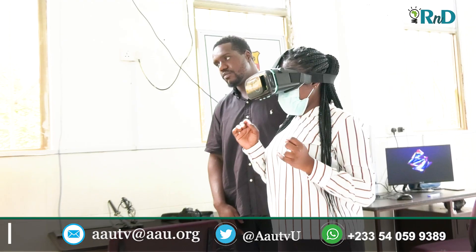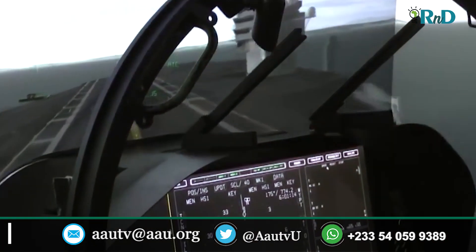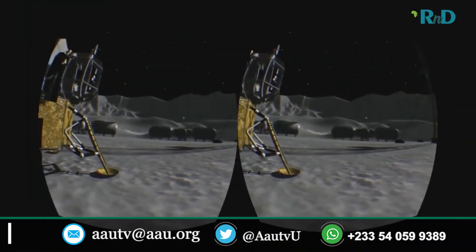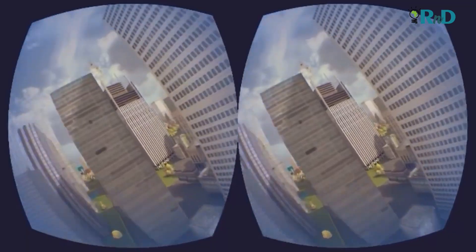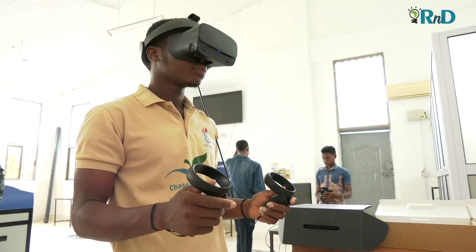Today, virtual reality has taken off in education, with an increasing number of schools adapting the technology. The virtual reality gadget serves as interactive content which enables the viewer to explore the entire 360 degrees of a scene, and allows students to experience destinations from across the world without ever having to leave the classroom.